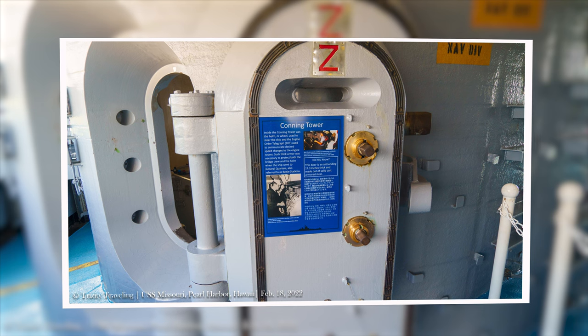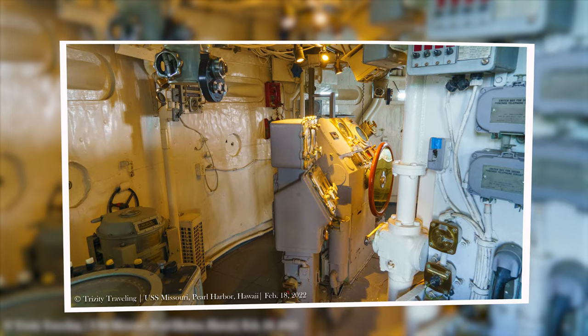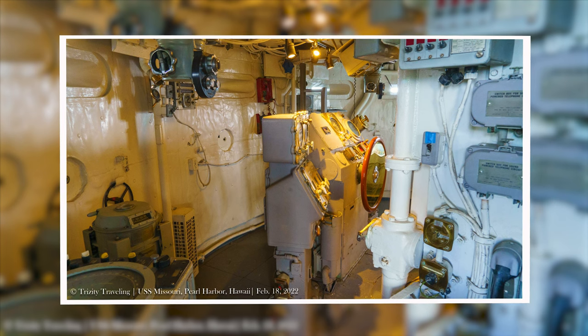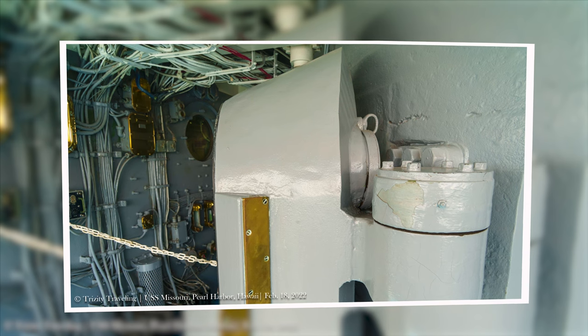The ship was controlled in the con here — it's a massively thick container. During general quarters, these doors would be closed and the operators would be put inside. I don't think I would enjoy that.